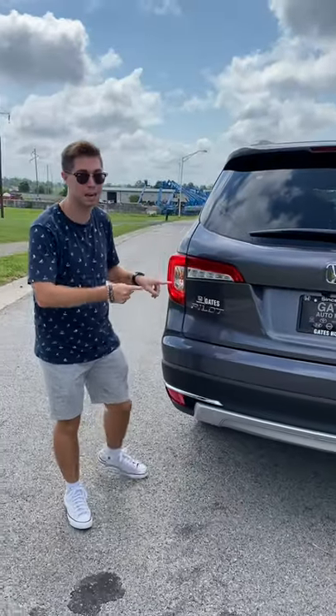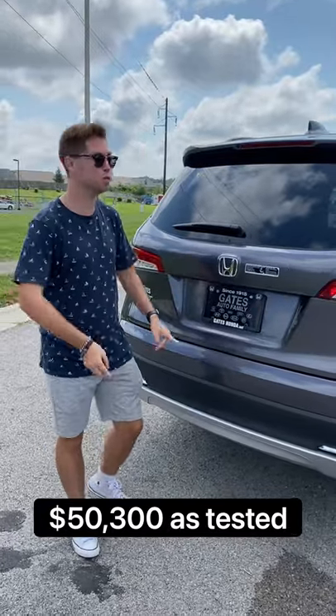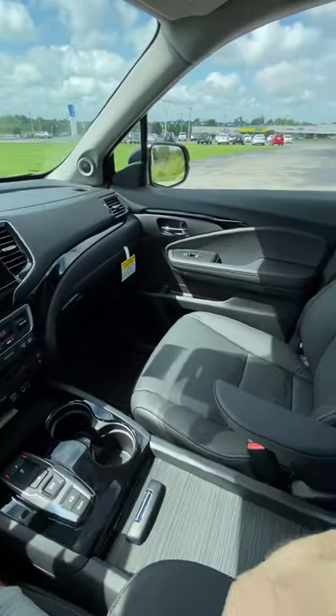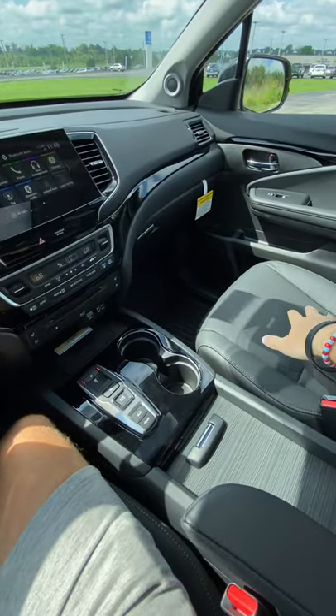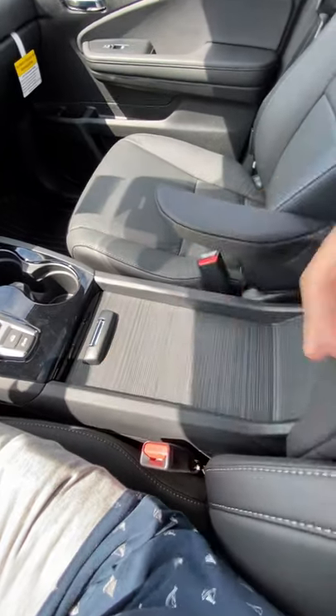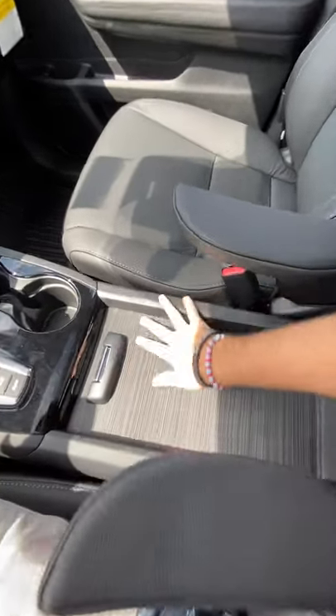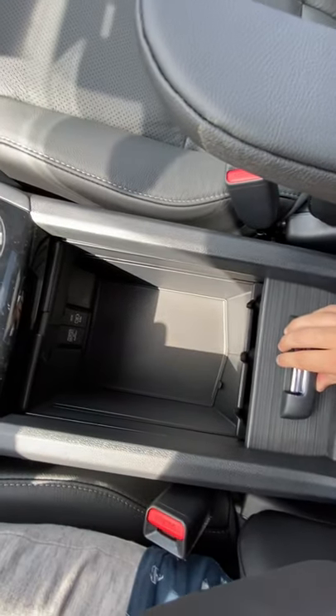This is the 2022 Honda Pilot Elite or Palisade Calligraphy — I'm going to go through a few reasons why you might pick the Pilot over the Palisade. For one, I think you would pick the Pilot just because of how practical this vehicle is. For instance, here in the front, instead of a traditional center console, you have these minivan-style armrests, which allows you to have all of this free space to put anything you want, plus storage underneath.